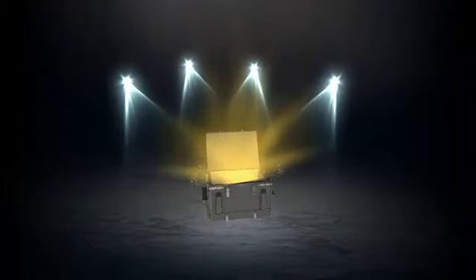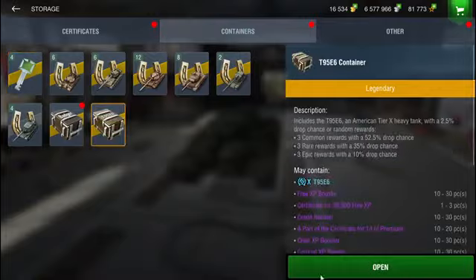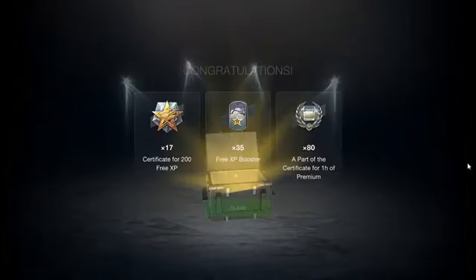T22 Medium — nothing. T95E6 — come on, I want at least one vehicle, that would be so nice — nothing. And the Badger crate — nothing.